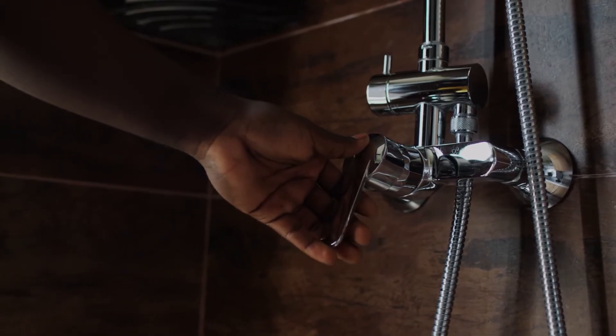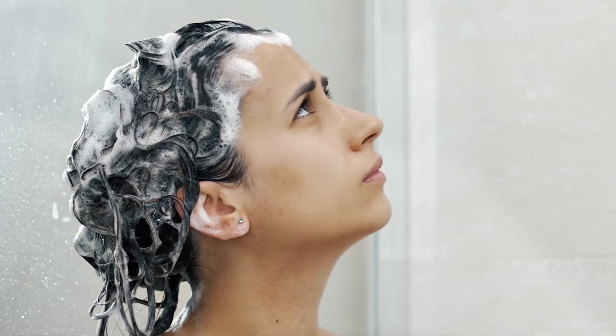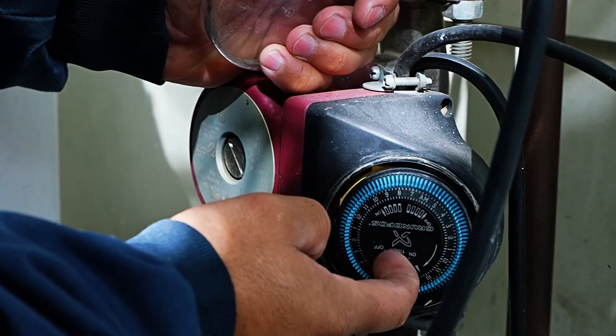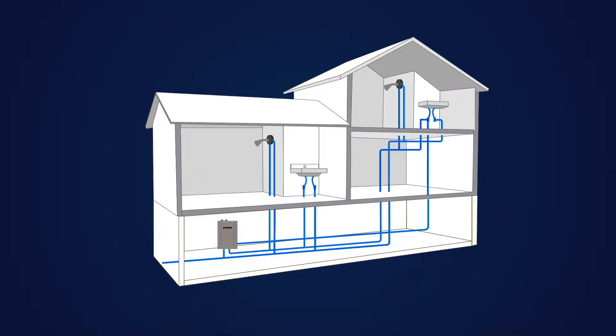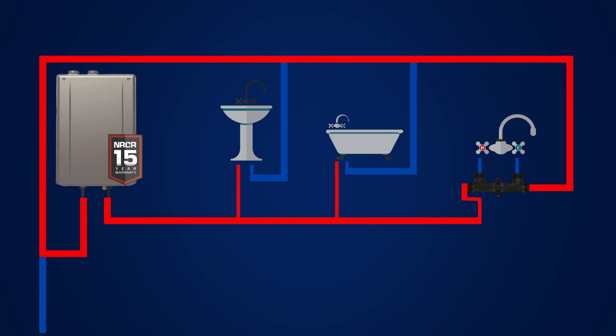30 seconds doesn't sound like a lot of time, but it can feel like an eternity as you stand waiting for hot water to arrive at your faucet or shower head. Luckily, this can be eliminated and sped up with a recirculation pump. You can reduce the time it takes for hot water to reach the fixture to less than 10 seconds. This device creates a loop for hot water to travel throughout your home's water pipes and keeps it on standby. Now that we've cleared that myth, let's move on to the next one.